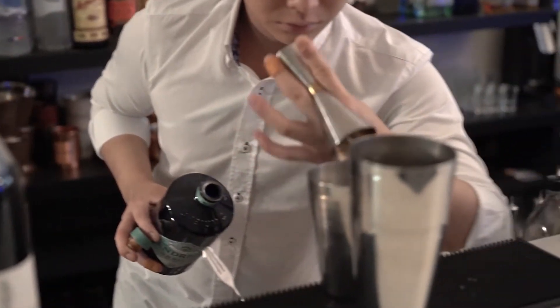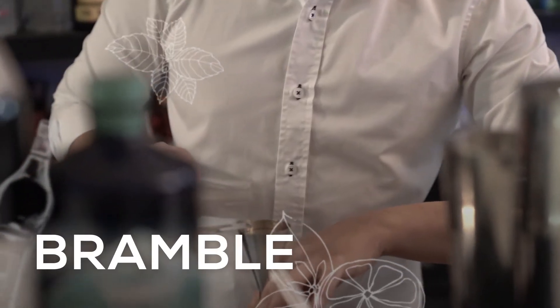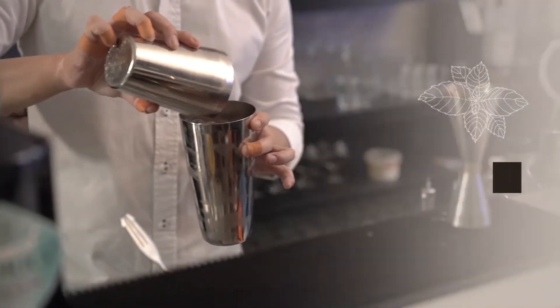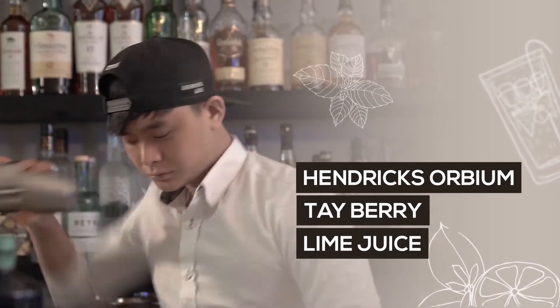If you prefer drinks that are a little bit more fruity and citrusy in nature, we recommend you go for the Brambo. The Brambo is a classic drink, made with the Hendrix Albium, shaken up with Tayberry, a little bit of citrus, and served over ice.